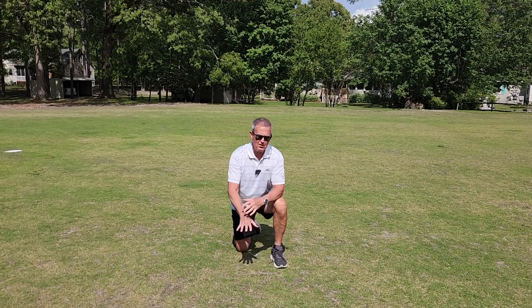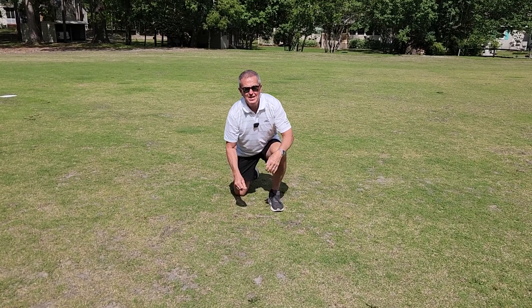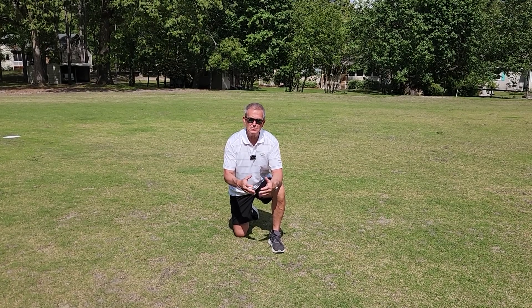Here we are, and this often happens in April in North Carolina, where we see a lot of mole cricket damage. It's from the adults that have overwintered, and they're getting ready to mate and lay eggs. And then what happens over time is that this damage all goes away.